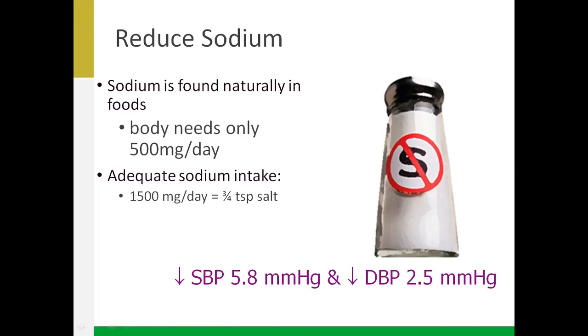Another nutrition research study restricted sodium to about 1500 milligrams without increasing the other minerals like potassium, magnesium and calcium as was done in the DASH trial. That study still reduced blood pressure, but not as much as the DASH diet did — it reduced the systolic number by about five or six points and the diastolic by about two or three points.